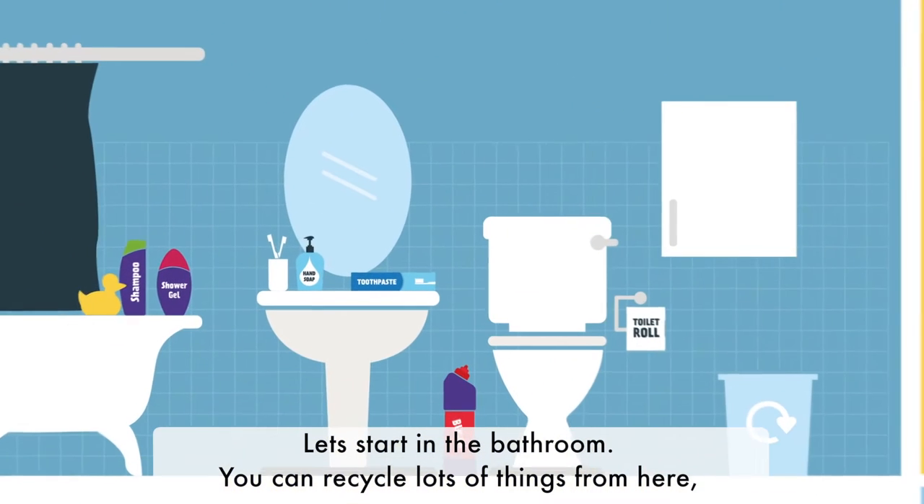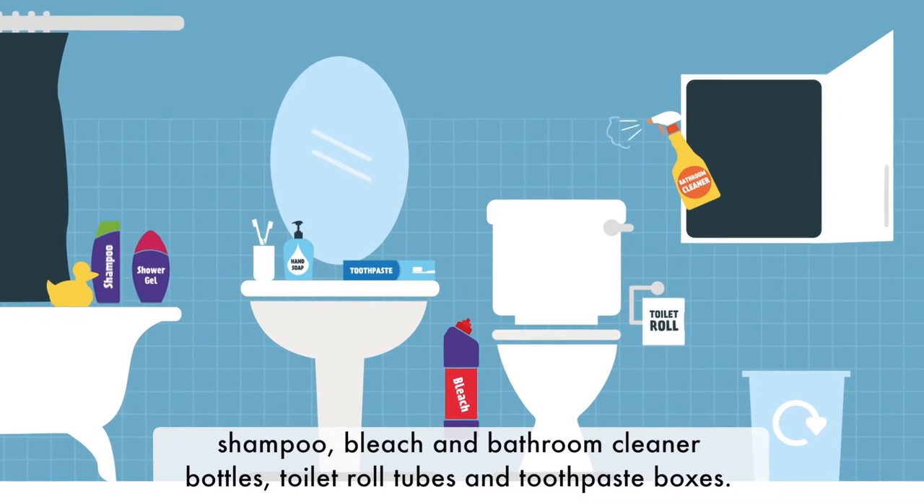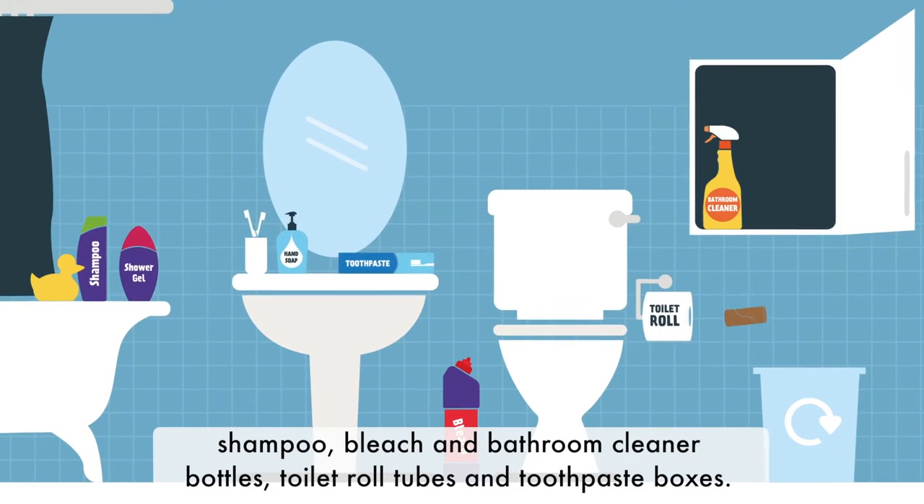Let's start in the bathroom. You can recycle lots of things from here: shampoo, bleach and bathroom cleaner bottles, toilet roll tubes and toothpaste boxes.